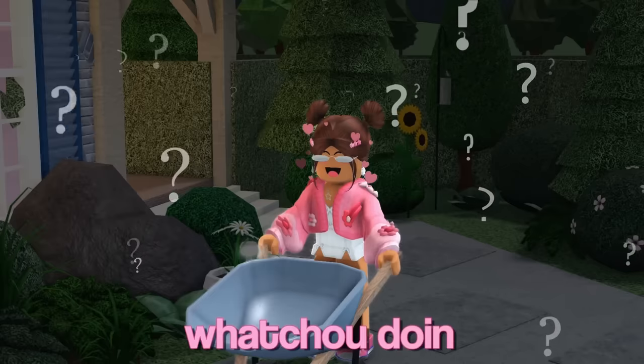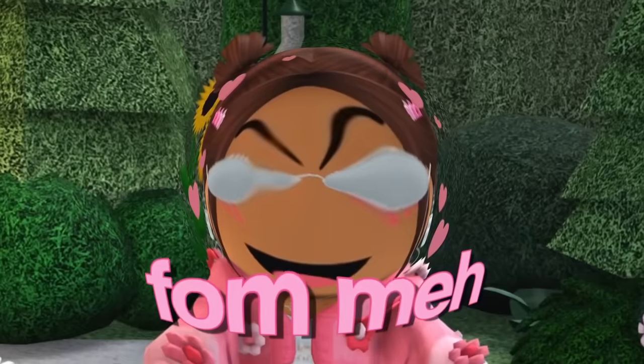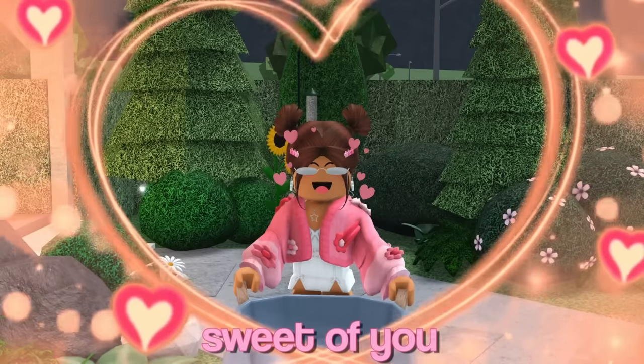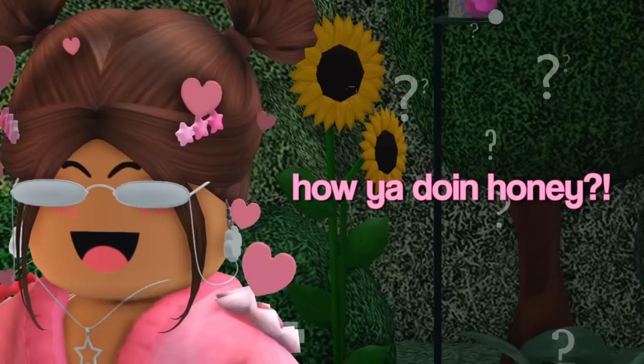Oh hey, I didn't see you there. What are you doing on my part of the woods? Oh, you want some building advice from me? That's so sweet of you, honey. You know, my builds aren't too bad. Oh look, there's my favorite bird. Patricia, how you doing, honey?